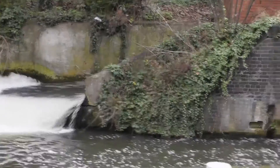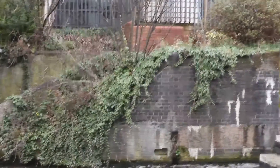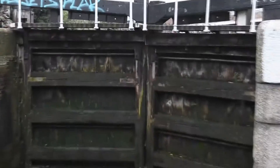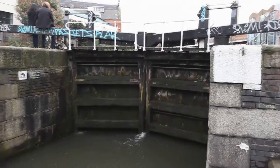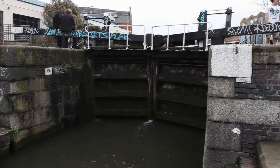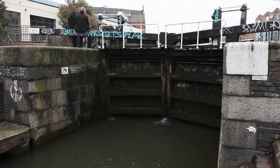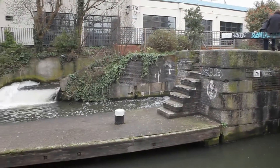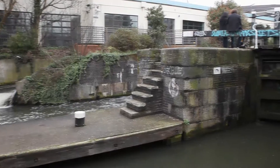A little bit further up the canal, this is Kentish Town Road lock — just another one of the mechanical locks for the narrow boats that navigate this canal. Just trying to get an idea of the scale of this: it's really very very narrow, only probably five metres or so wide. And you have the weir on the other side to regulate the water level.